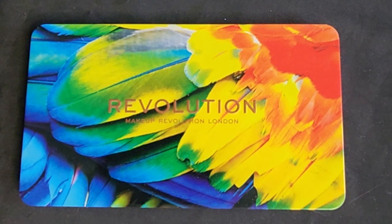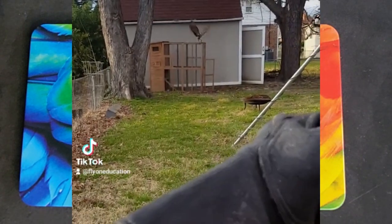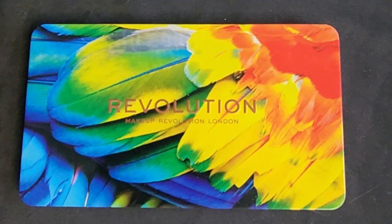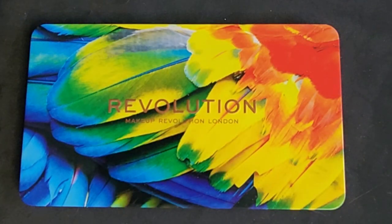Hello there! Thanks for coming back for another makeup video. In case you haven't noticed, I'm a bit of a bird person — that's literally like half the channel. So when I saw this makeup palette by Revolution online, I couldn't resist. It's been in my shopping cart for a very long time. I didn't need it, I just really wanted it, and you'll see why. Here we go with a swatch video for Makeup Revolution's Birds of Paradise palette.